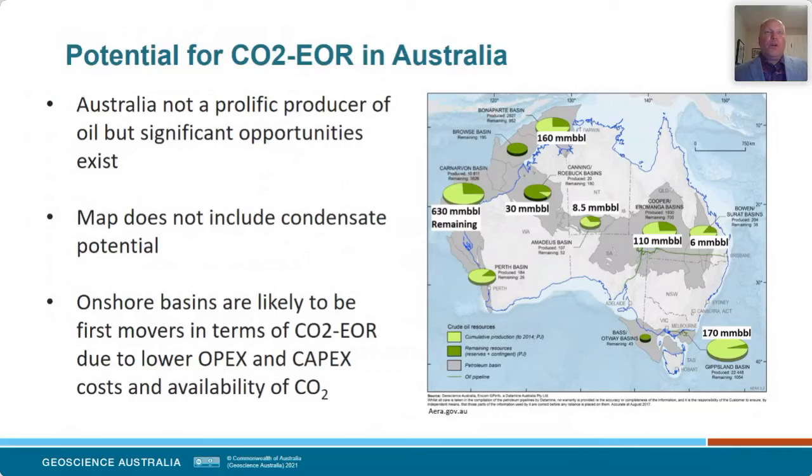What is the potential oil resource in Australia that we may be able to use CO2 EOR for? Australia is not a huge producer of oil by world standards — we're more known for our big gas reserves. However, looking at this map from the Australian Energy Resources Assessment, there is significant oil out there for targeting. The big ones are the Gippsland, Cooper, Carnarvon, and Bonaparte basins. When it comes to EOR, the onshore basins will likely be first movers as the costs are much lower — at the moment, there's only one offshore EOR operation happening and that's in Brazil.